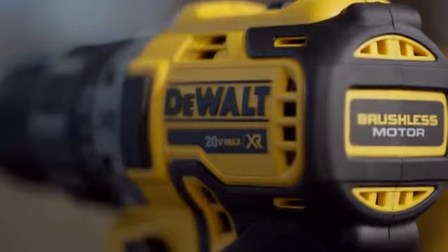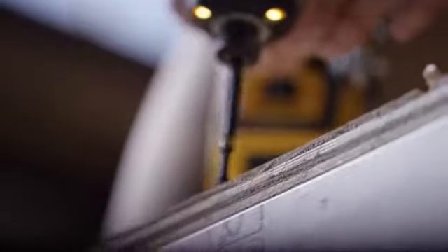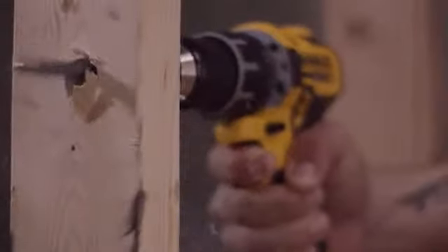With next generation DeWALT XR brushless motors, designed to meet your needs, engineered to outperform, and built guaranteed tough by DeWALT.